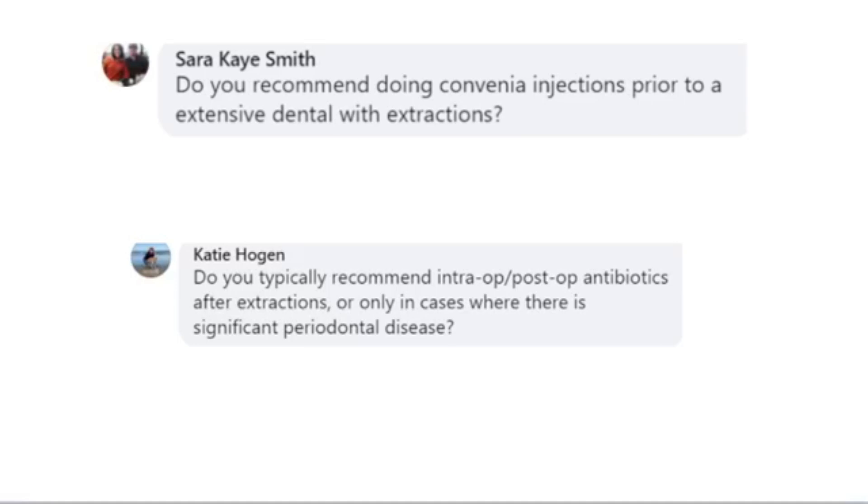Unless that patient has a compromised immune system — maybe they've just completed chemotherapy, or FIV-positive cats are another example — if we've got an immunocompromised patient, we're going to dispense post-op antibiotics in those cases. Convenia specifically is not the most effective antibiotic for the oral cavity; it's just a different group of bacteria that Convenia doesn't cover. So we're going to use things like clindamycin or Clavamox — those are our two top antibiotics that we'll use if needed, based on specific criteria.